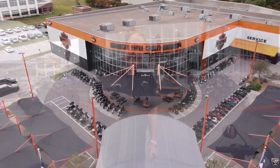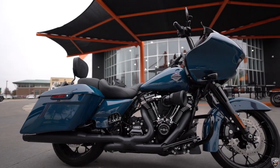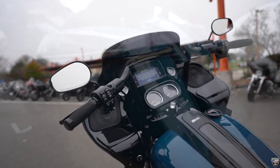I'm Chris here at American Eagle. Just wanted to welcome you and highlight the bike of the week. It is the 2021 Road Glide Special with the Billiard Teal Silver, as I'm walking around it.